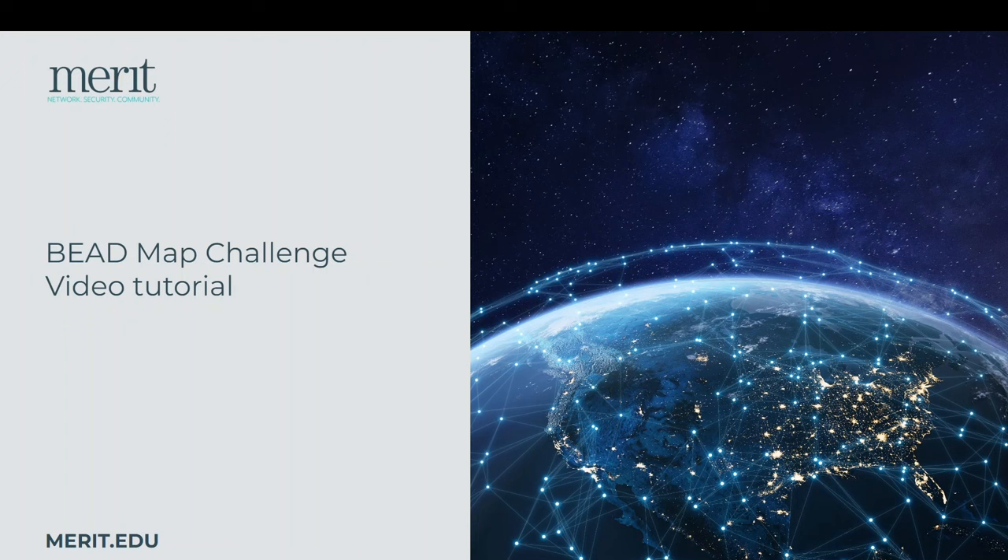Welcome to Merit's video tutorial on the Bead Map Challenge. Thank you for helping us ensure that Michigan's Internet Map is correct. In this video, I'll walk you through the full process to submit a correction to Michigan's Bead Eligibility Map. The final version of this map will determine what homes, businesses, and nonprofit organizations the State of Michigan will prioritize for Internet infrastructure investment through the upcoming Broadband Equity Access and Deployment Grant Program. Later this year, Internet Service Providers will compete to build and provide service to the locations prioritized by this map. Are you ready to fix the Internet Map? Let's get started.